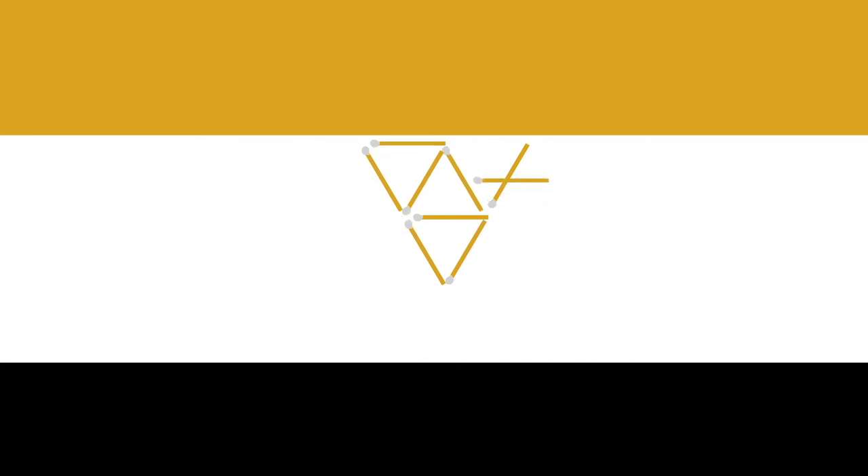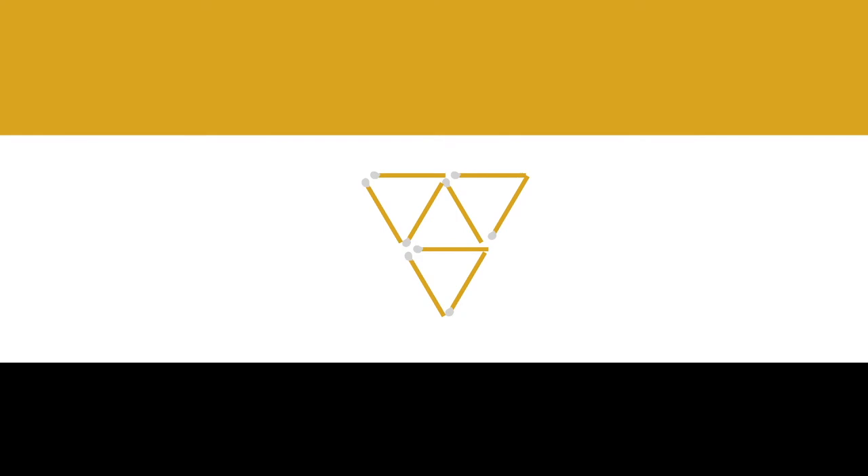So as you can see, we've made four triangles in the middle of one larger triangle, making it five triangles.